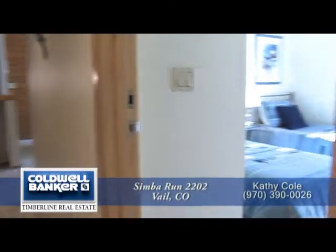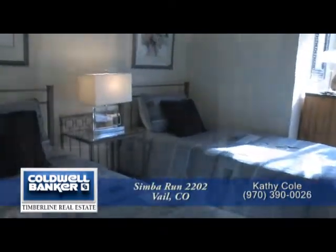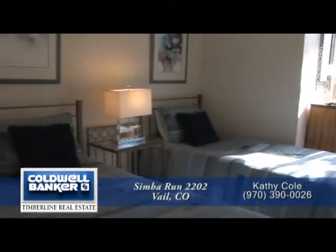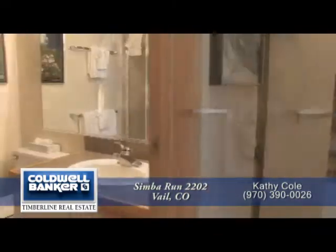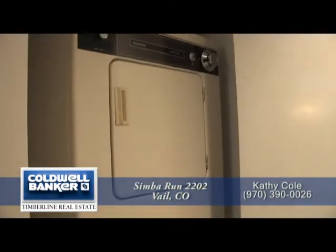There's one additional bedroom in this condo. As you can see, it is large enough for two single beds, and there's also lots of light from the floor-to-ceiling windows. Just across the hall is a three-quarter bath with a glass-enclosed shower. For your convenience, you'll like having a stackable washer-dryer in this unit.